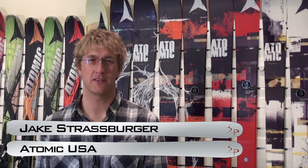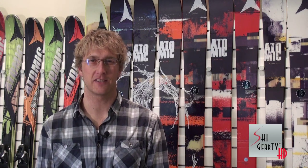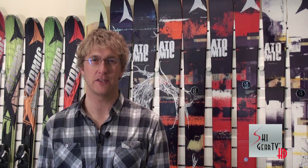Hey, I'm Jake Strasburger here with Atomic USA. I'm the National Product and Marketing Coordinator here with the guys from Ski Profit, shooting some video for the Ski Gear TV Buyer's Guide for 2013.